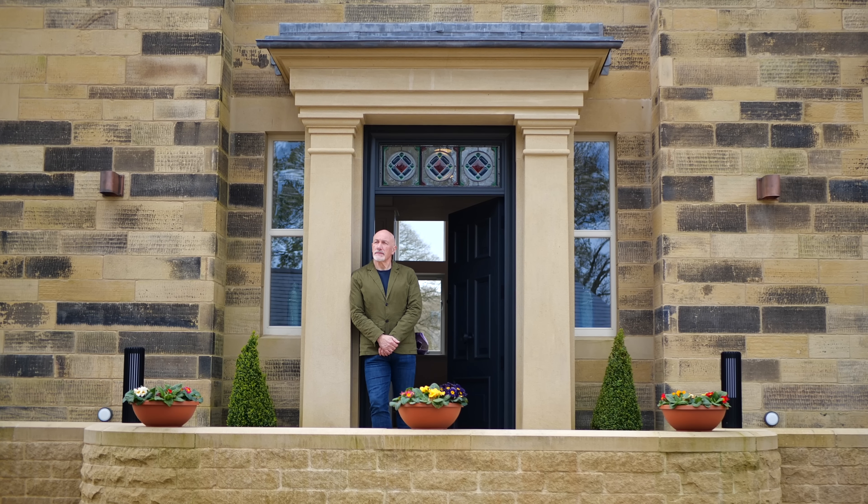My name is Mark Lee. I'm the partner at 117 Design and we were the architects and interior designers for the whole project.